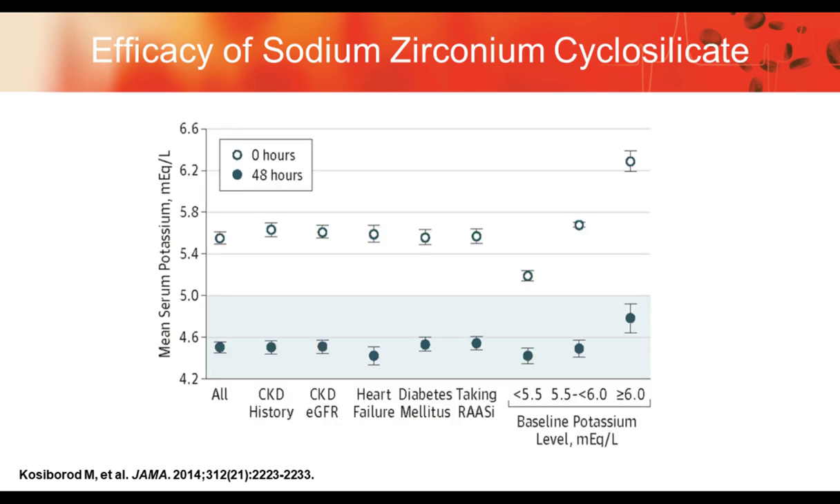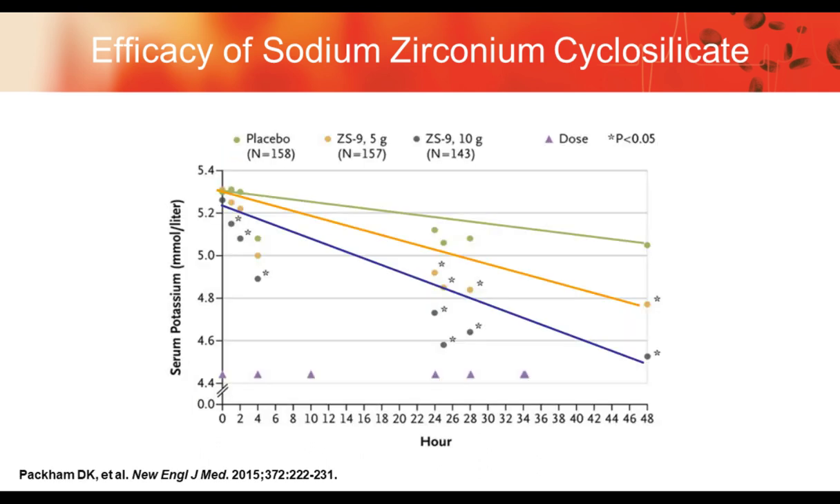In this trial, it didn't matter if a patient had CKD, what their GFR was, whether they had heart failure, diabetes, were taking RAS inhibitors, or what their baseline potassium level was — potassium in every instance went down to the normal range. Whether given at 5 grams or 10 grams of ZS9, there was a significant reduction in potassium showing a clear dose response: the more you give, the more impact you'll have on serum potassium levels.